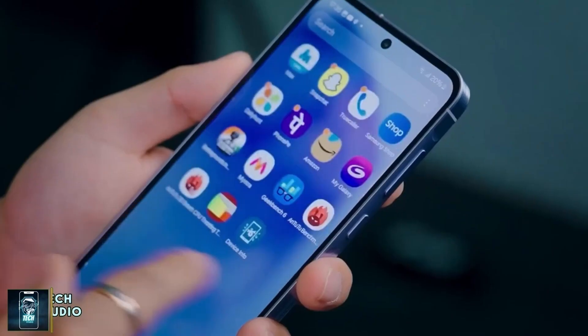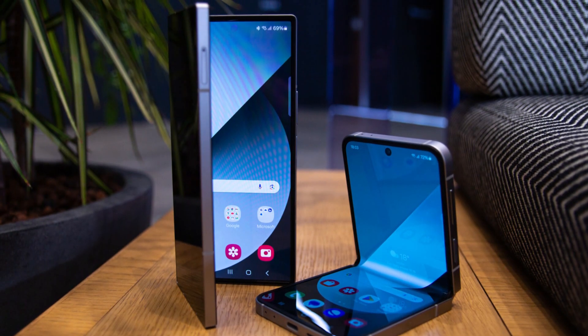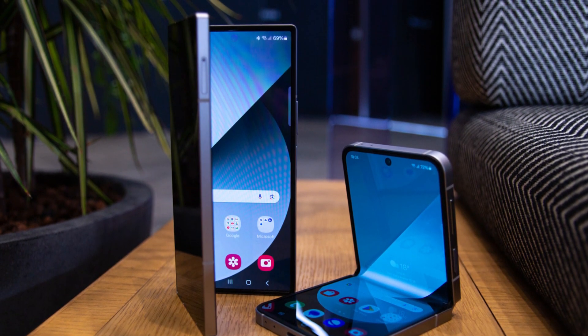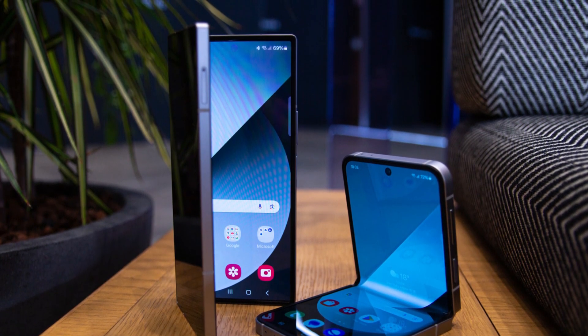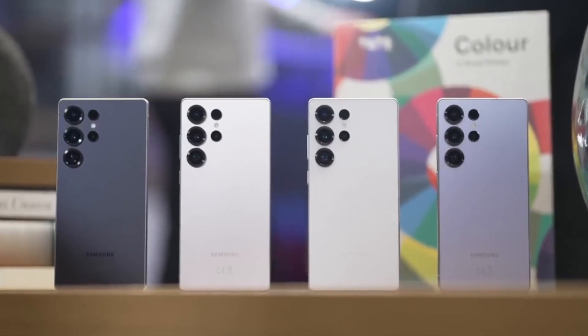The bug was first noticed on the Galaxy S24 series, but it could also be affecting other models like the Galaxy Z Fold 6 and Galaxy Z Flip 6. Since all of them had just started receiving the update, Samsung likely decided to pull the plug before more users were affected.